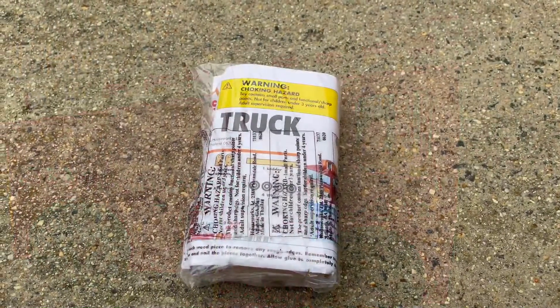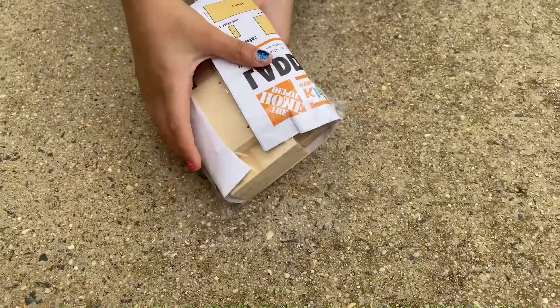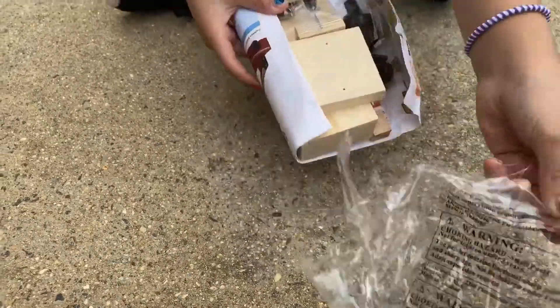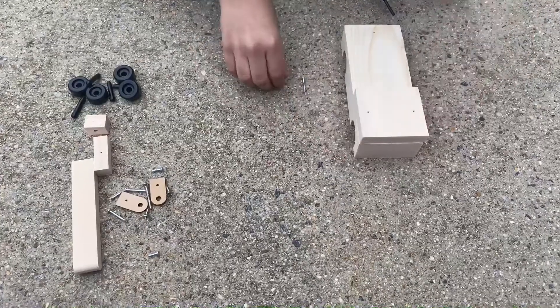So today let's make a fire truck. This is a Home Depot kids workshop kit — I just have to follow the instructions.